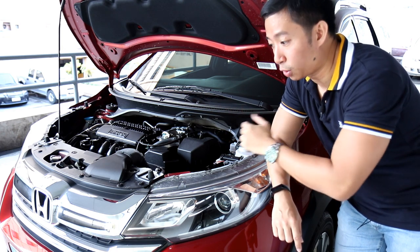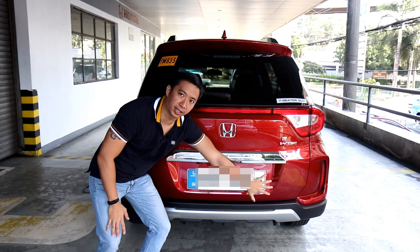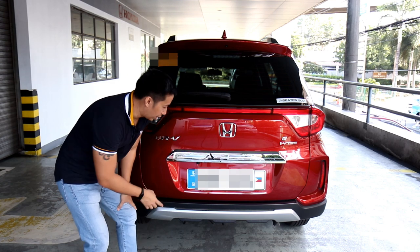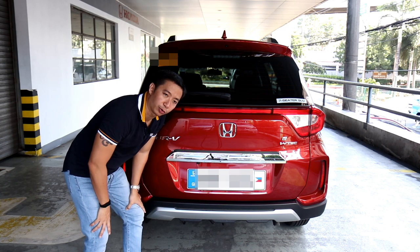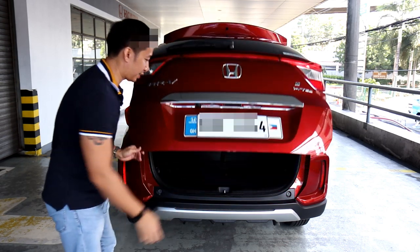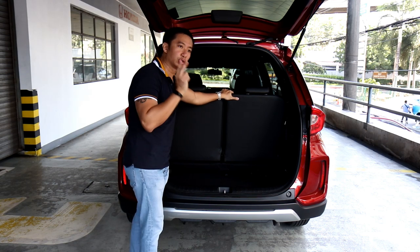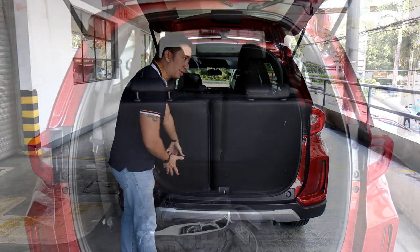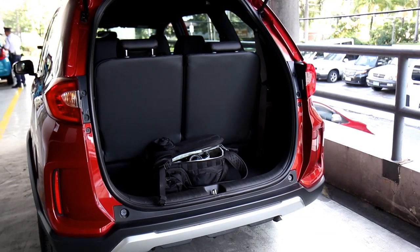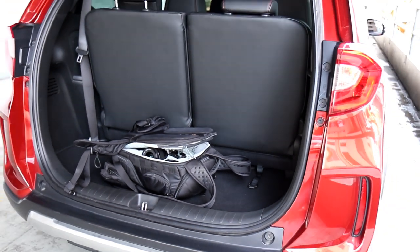Moving to the back of the BR-V, the range-topping V variant comes with a rear skid plate and chrome garnish to differentiate it from lower variants. It's also equipped with a rear-view camera with reversing guidelines, which is standard for the BR-V variant. Opening the trunk, you can see how you fit seven people inside — three rows, with the third row accommodating two people. Even with the third row up, you've got a decent 223 liters of trunk space, enough to fit a couple of hand-carry luggages on your way to the airport.